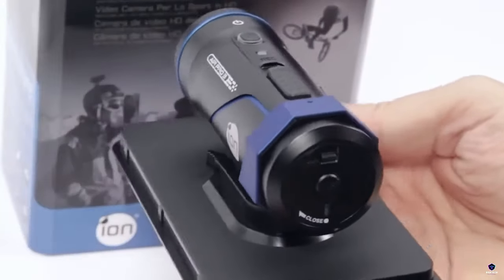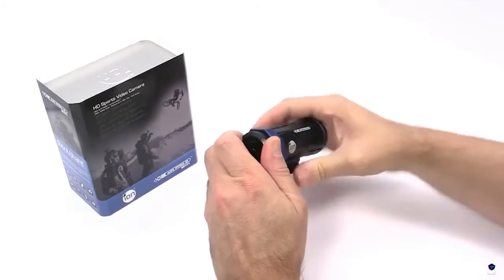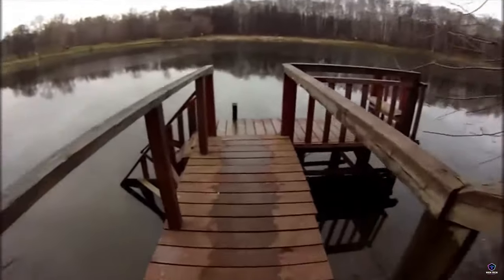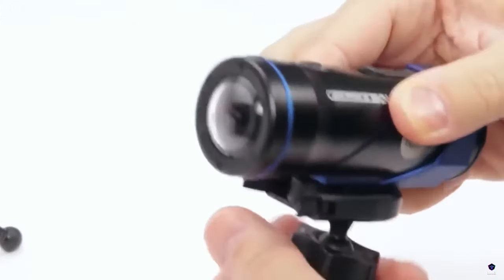Number 3: Ion Air Pro 3. Capture adventures with the Ion Air Pro 3. This action camera shoots 1080p video at 60 frames per second for smooth action and boasts a built-in Wi-Fi module for easy sharing to your smartphone. Waterproof without a case, it's ready for any outdoor exploit.